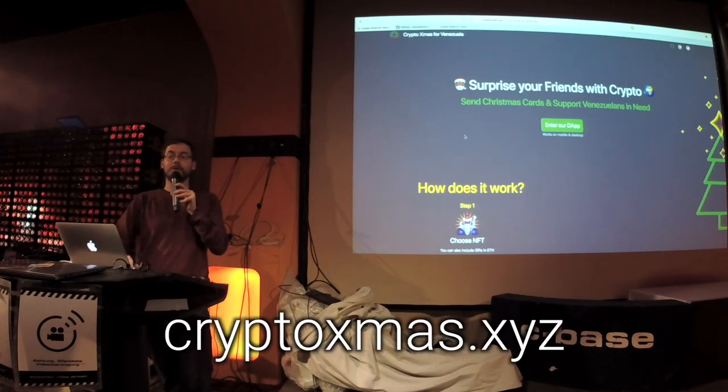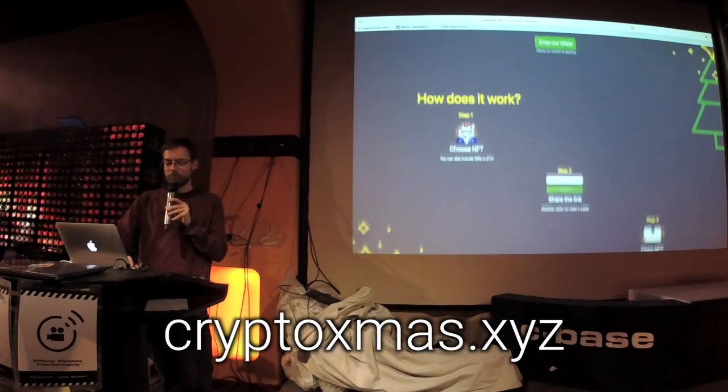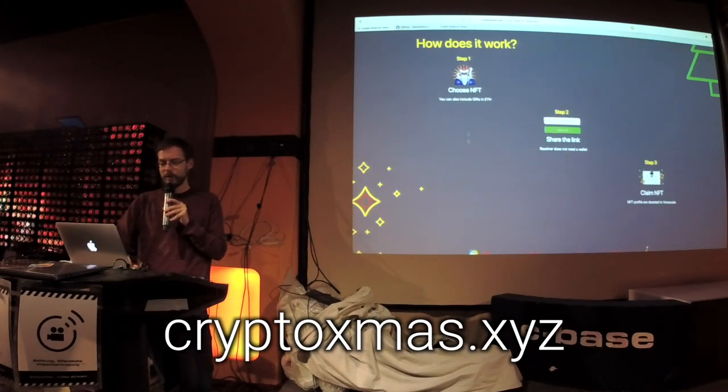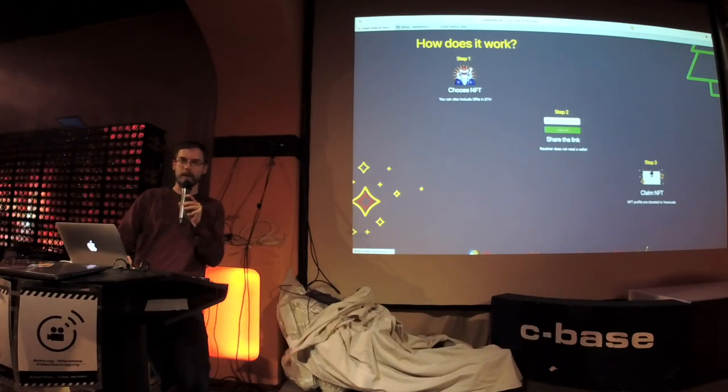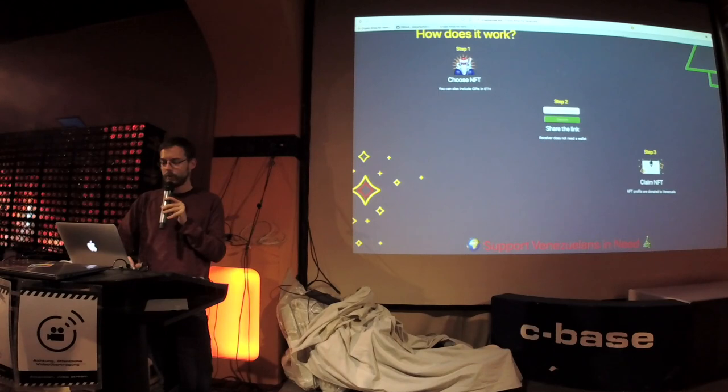Crypto is CryptoXmas.xyz. What it basically does is — you can buy an NFT. The price paid for this NFT will be sent as a donation to Venezuela to help people there.